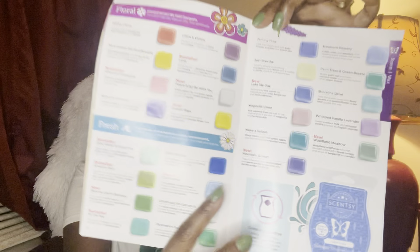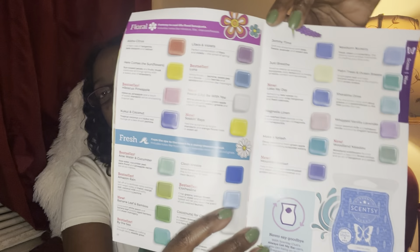There we have it — we are done! We've gone through two more categories, quick, fast, and in a hurry. I combined these because the next category is Fresh, and there is almost a page and a half of fresh scents so it needs its own dedicated video. Comment below and let me know what your favorites are in these two categories — what are you loving, what are you not loving so much? Thanks so much for watching, I will see you in the next video, bye!